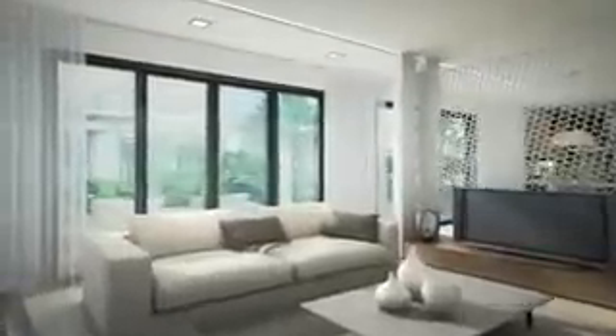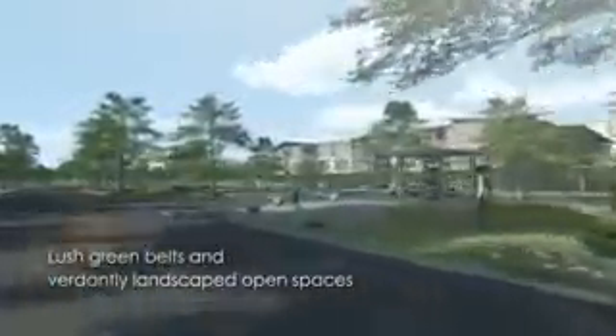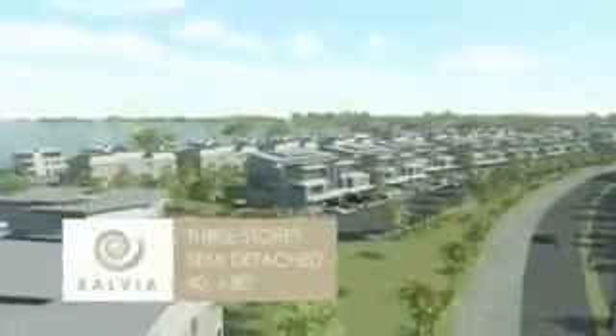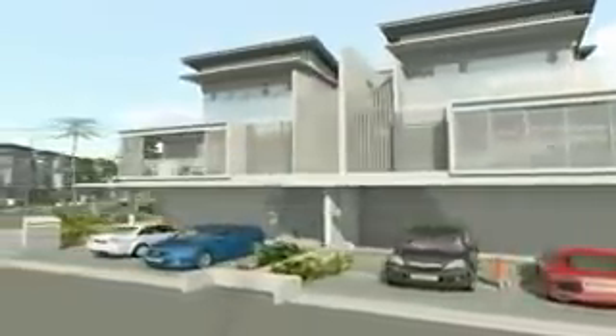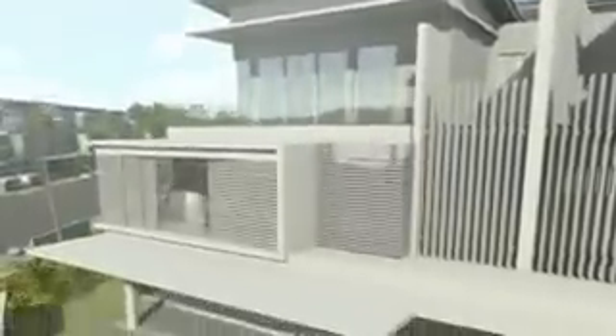You will find only the finest fixtures and fittings throughout. Comprising 74 units of three-storey semi-detached homes that are a veritable showcase of contemporary luxury, Bavia is truly attractive in every way. Bavia offers refreshing views and lends a resort-like ambience to the neighbourhood. From the lush natural surroundings to the contemporary architecture, everything about Bavia exudes style and refinement.